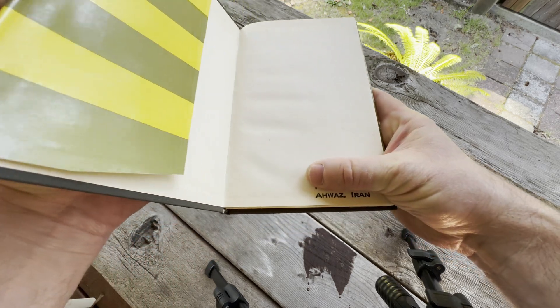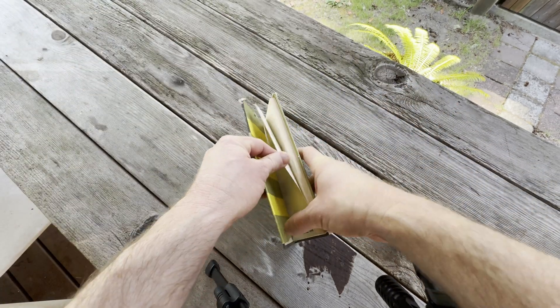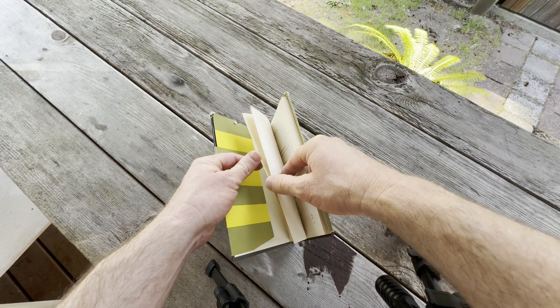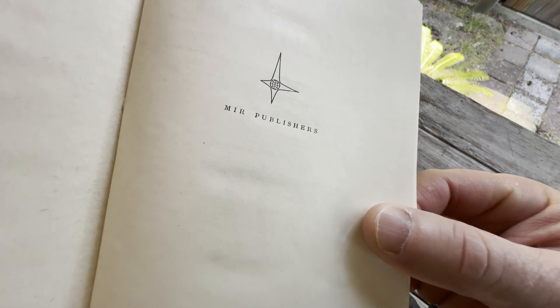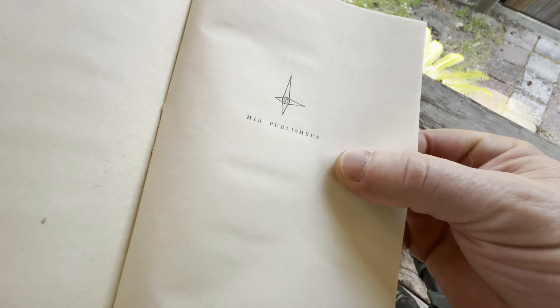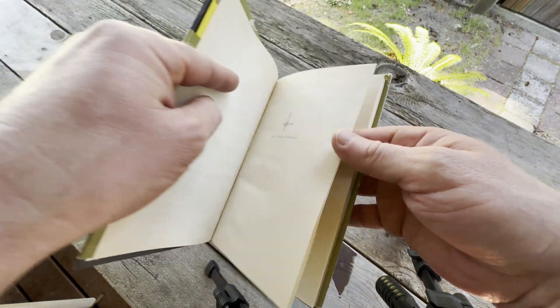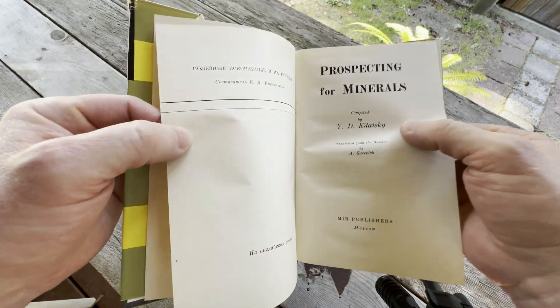It has someone's name there and it says Awaz Iran. So it belonged to someone who lived in Iran a long time ago. I googled the person, but I could not find them. This book was published by Mirror Publishers, a publishing company in Soviet-era Russia.